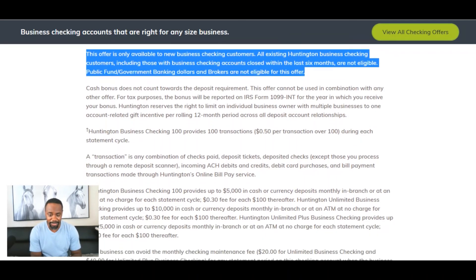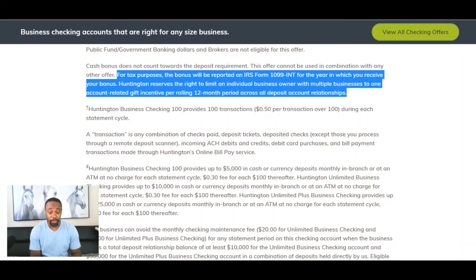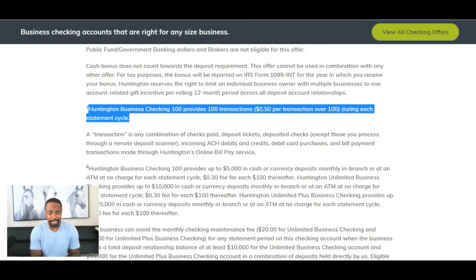Here's something else people don't pay attention to: the cash bonus does not count towards the deposit requirement. This offer cannot be used in combination with any other offer. For tax purposes, the bonus will be reported to the IRS — you'll receive a 1099 form, so yes, you're going to be taxed for this. If you get that $750, you may owe $200 in taxes, so really pay attention to this.